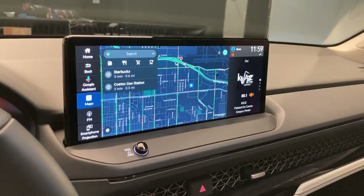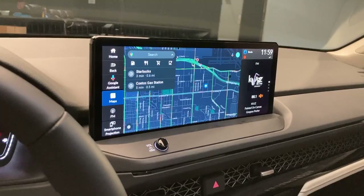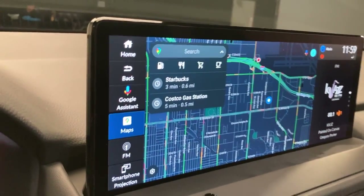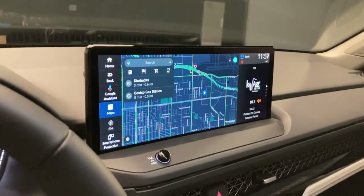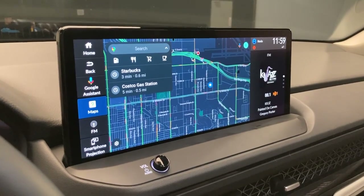Standard in all hybrids is a 12.3-inch touchscreen. And then the Touring specifically has a Google built-in — so, Google Assistant. You also have a variety of Google Apps, and the big one, Google Maps, is integrated into the car.